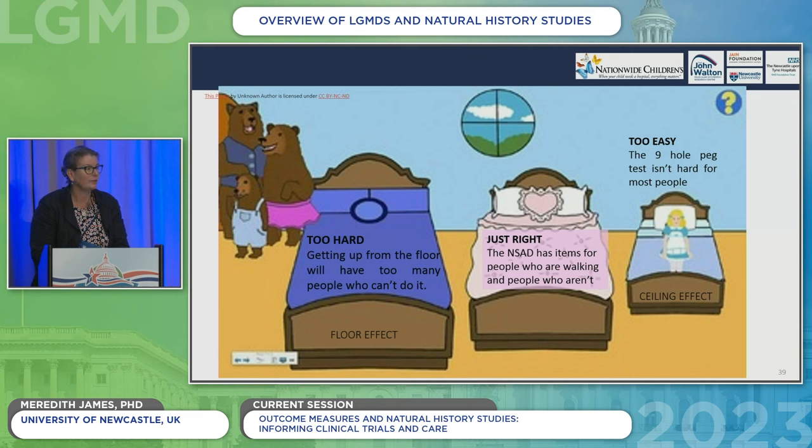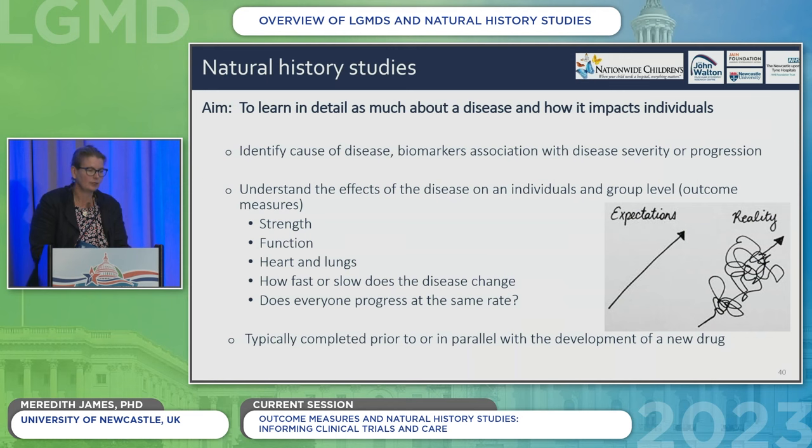I'll talk about the North Star for Limb Girdle that we've developed, which is able to assess patients who are both walking and not walking. Some tests used in the past are just far too easy — for example, the nine-hole peg test, where you get timed putting and removing nine pegs from a board, is often not sensitive enough because many people can do it easily for a long time. Our natural history studies help us understand the disease — how it presents and how it changes — and give numbers to how fast things are changing, so that we understand what would happen without drug treatment.